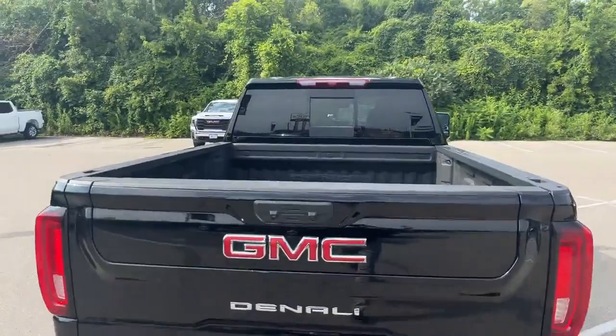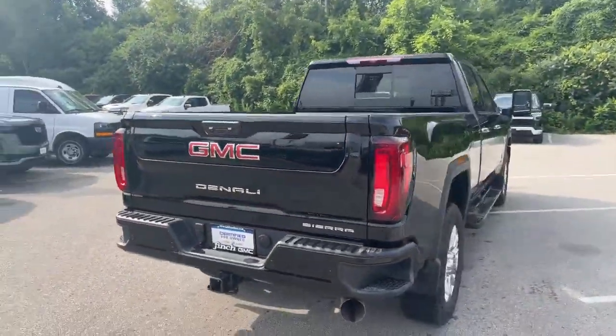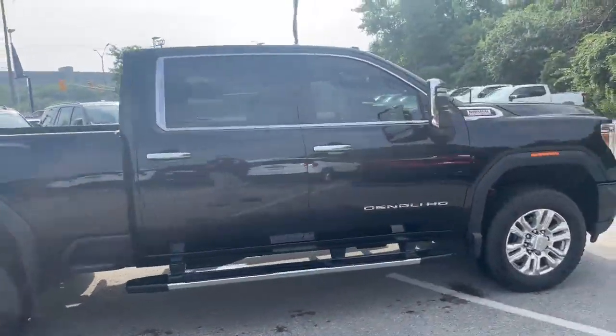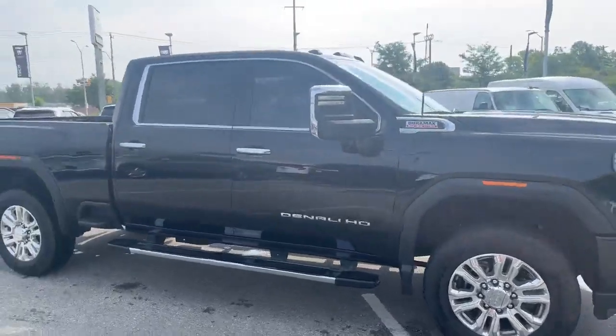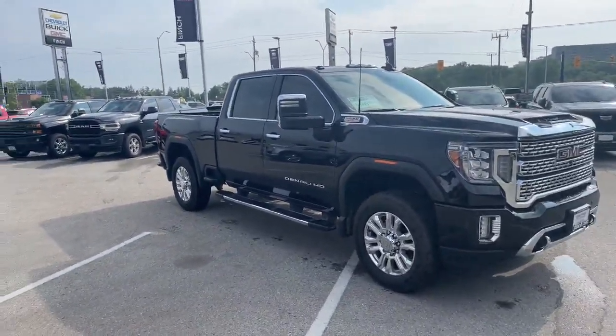Sprayed in box liner, sliding rear window, and chrome assist steps on it. Big, beautiful, comfortable work truck — gorgeous machine.